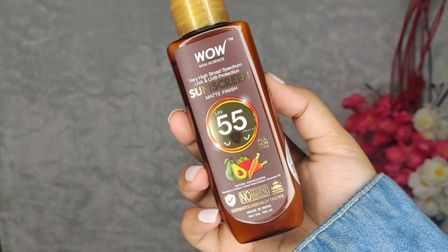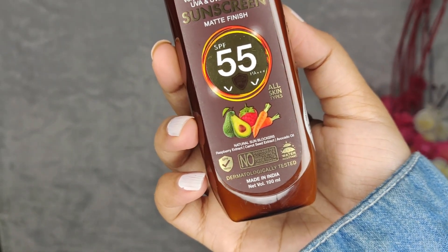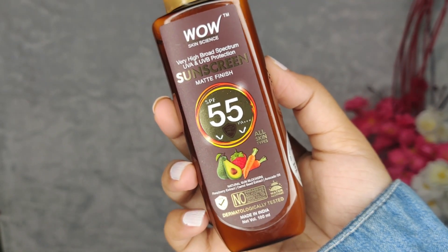The ingredients are all natural sunblocker ingredients. The active ingredients in this sunscreen are rich in vitamins A, C, and E, which prevent skin damage by neutralizing free radicals and harmful UV rays so they do not react on our skin.